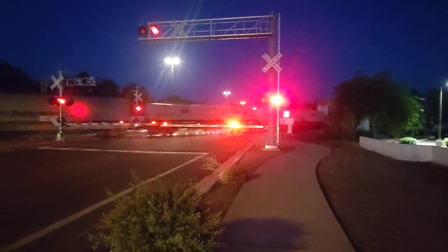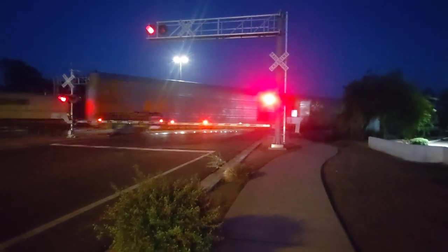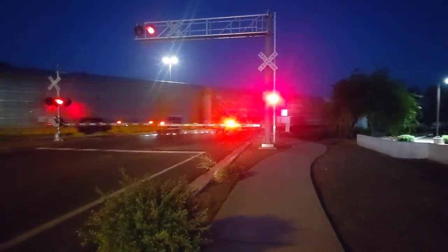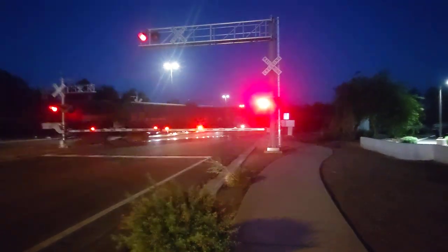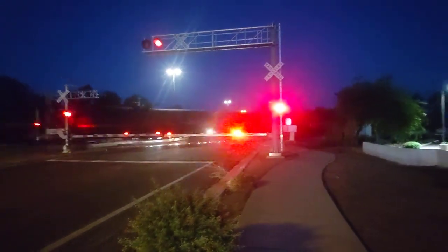I don't know how well you can see it, but I was able to see some of the lights from the crossing gates on Belvista. And I see Belvista's gates going up, so that means the end of the train is about to pass here.